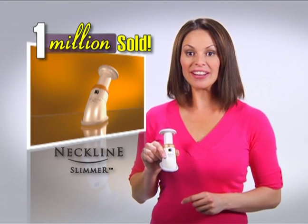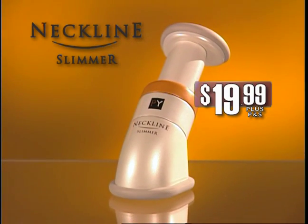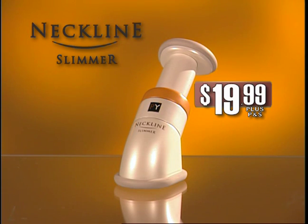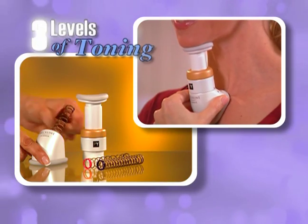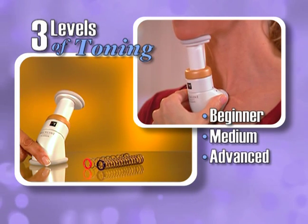But if you still haven't got yours, you're in luck. Now you can get your Neckline Slimmer for just $19.99 plus processing and shipping. It comes with three levels of resistance coils, from beginner to advanced toning for rapid results.